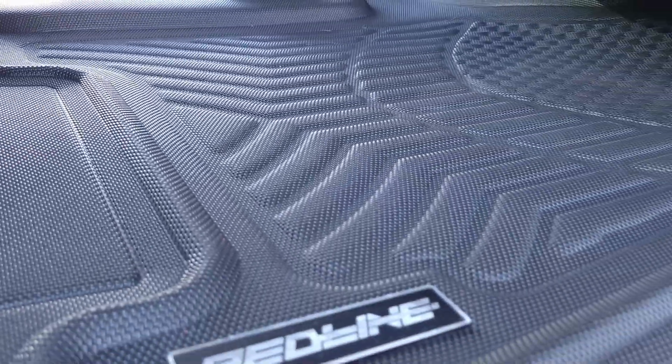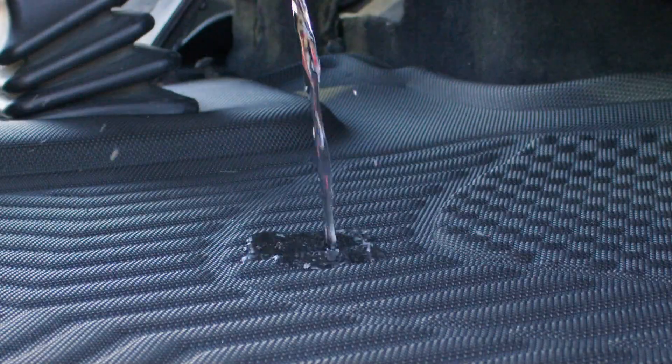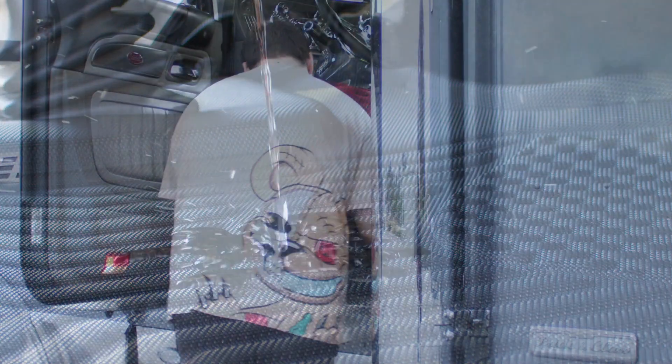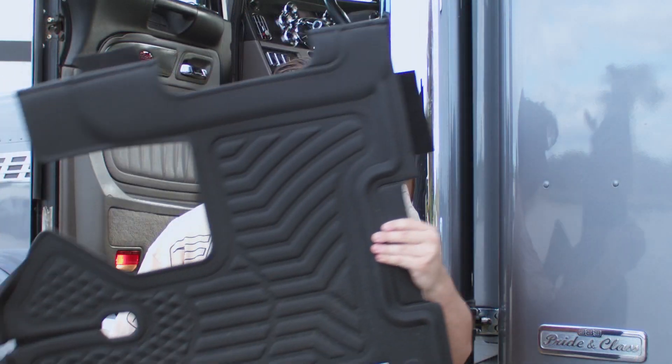Constructed of rugged thermoplastic rubber, these mats sport tray-like raised edges to help contain liquids and debris from tainting your carpet. They're 100% waterproof, so you can easily wipe up any spills, and they're easy to remove, so cleaning out dust, dirt, or any other remnants is a total breeze.